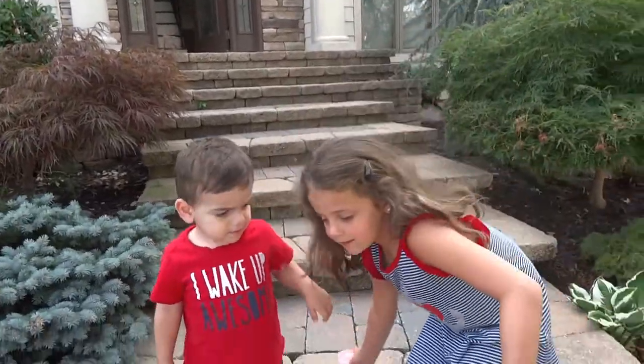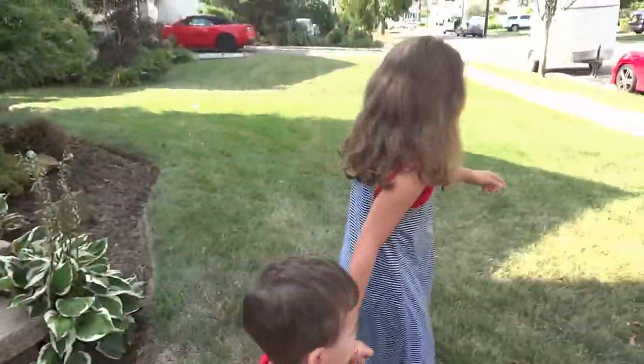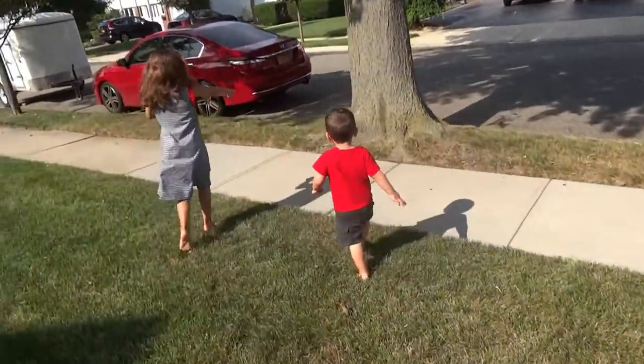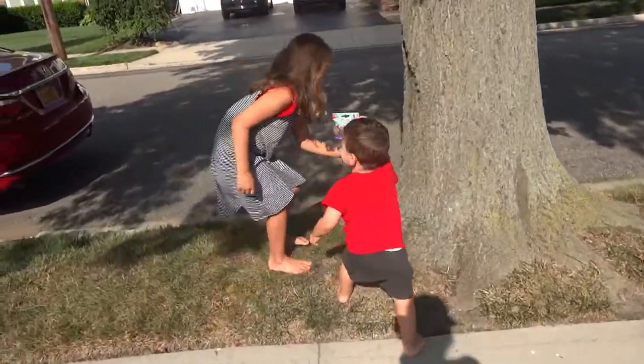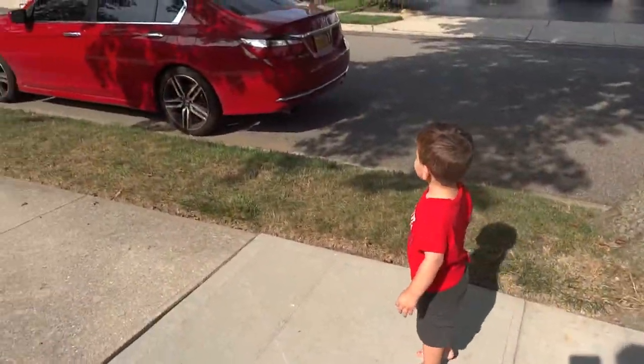Let's go find them! Look! My brother found one — it's the newest Littlest Pet Shop Series 1.